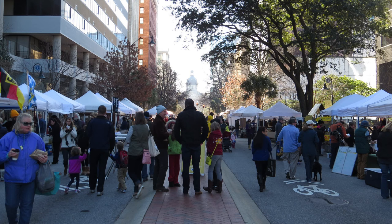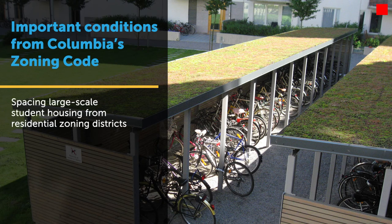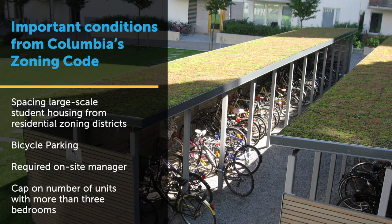Important conditions in our code include spacing from residential zoning districts, bicycle parking, requiring an on-site manager, and a cap on the number of units that contain more than three bedrooms to provide for adaptability over time should the student population diminish. Each community has different conditions, citizen sentiment, and leadership, and will have a different response to the issue. While we still struggle with certain aspects of student housing, we have been fortunate to have developed a solution that accommodates this growing population in a manner that contributes to revitalizing downtown.